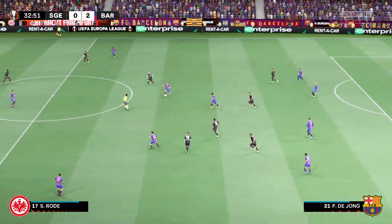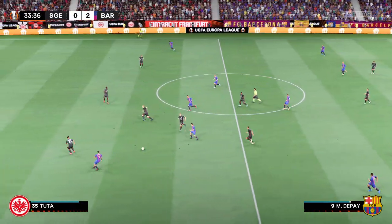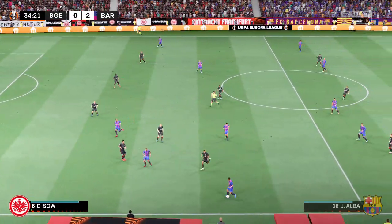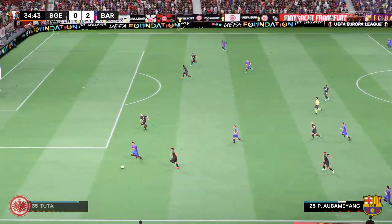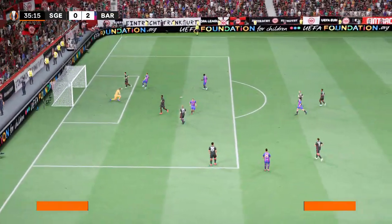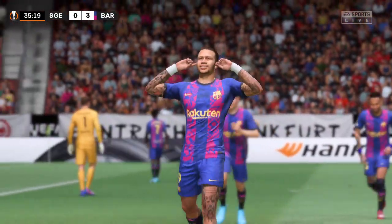He went in strongly, decisively. Depay finds Jordi Alba, on to Aubameyang — it might be — in it goes! A three-goal cushion. This is astonishing stuff.